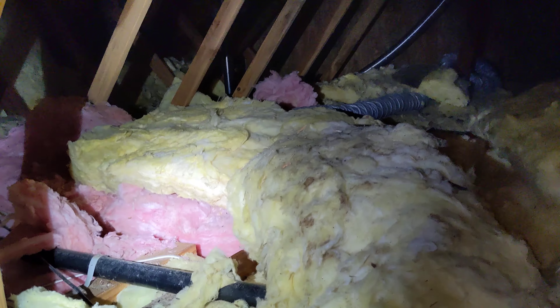We also have signs of substantial rodent activity in the attic space as well, probably rats as well as mice. This has been Eric Haluzyk with All Corners Home Inspections.